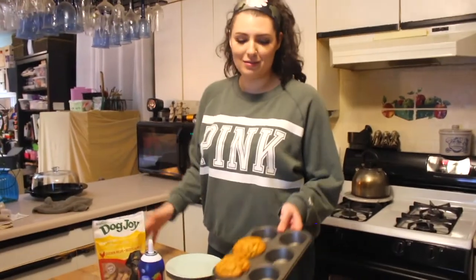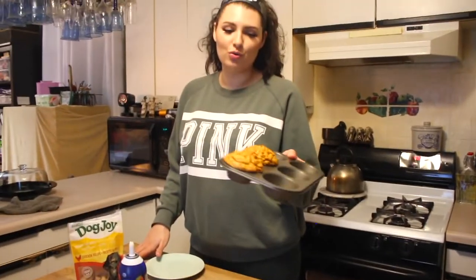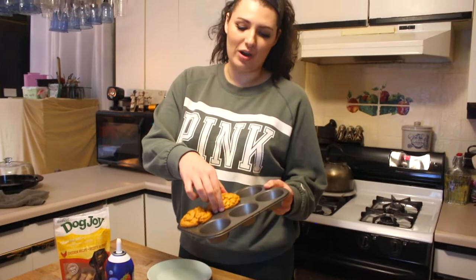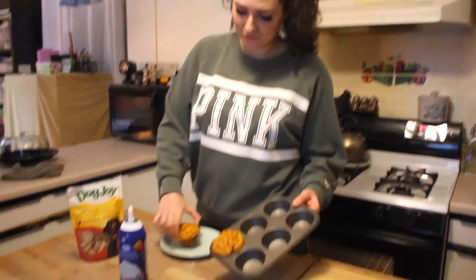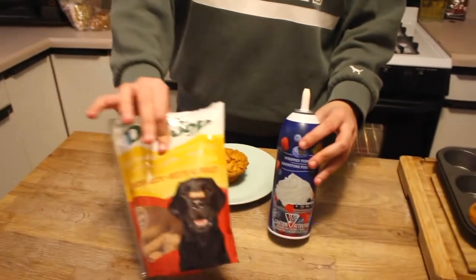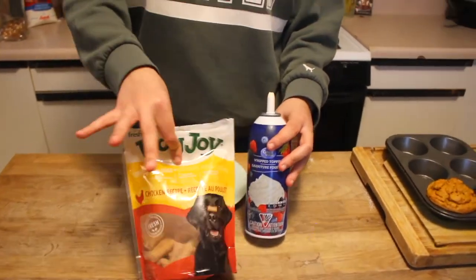Her cakes are done — they ended up being two huge cupcake-looking cakes. Obviously we're just going to use one for the occasion. What I'm going to do is decorate it with a little bit of whipped cream, and then I'm going to take some of these dog treats and kind of put them on top.